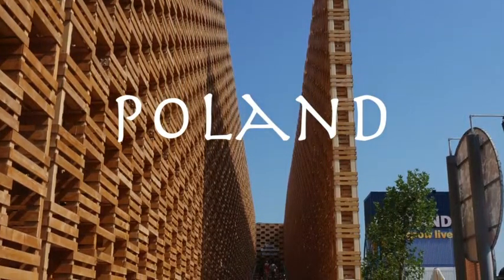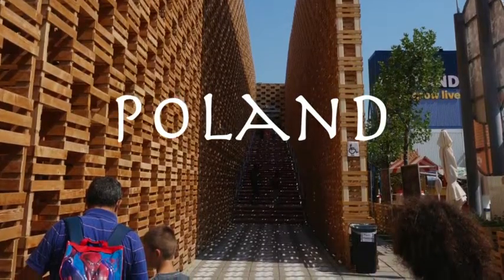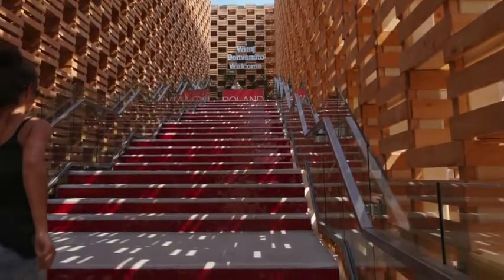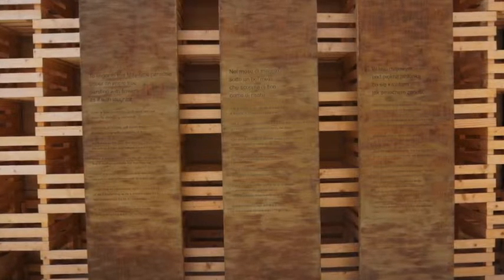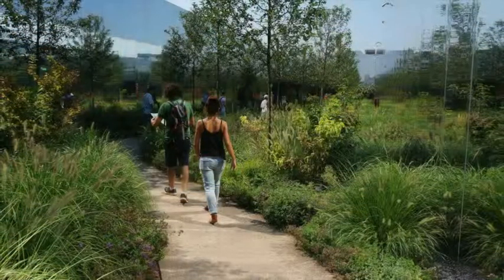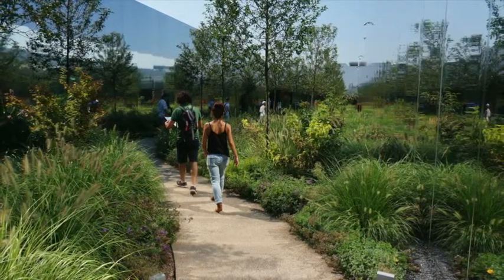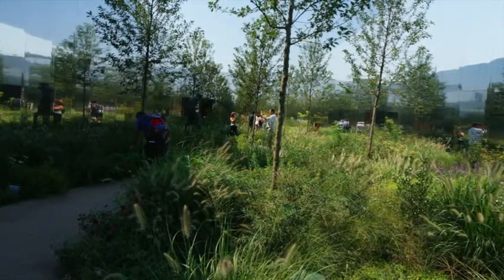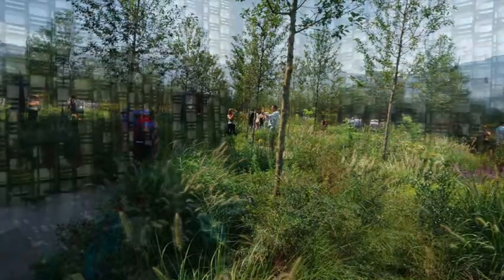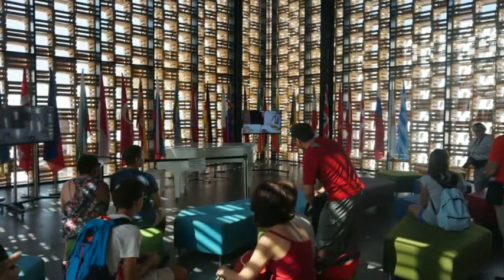Now we'll have a look at the pavilion of Poland. You can see the exterior, which is based on the idea of the simplicity and environmental compatibility of apple crates. Inside, we're going to see the magical garden, a Polish market, a pathway of discovery, and an apple installation. Right now you're seeing the garden as we're walking through. And now we're inside — you can see the dramatic effect of this apple crate structure in this performance area.